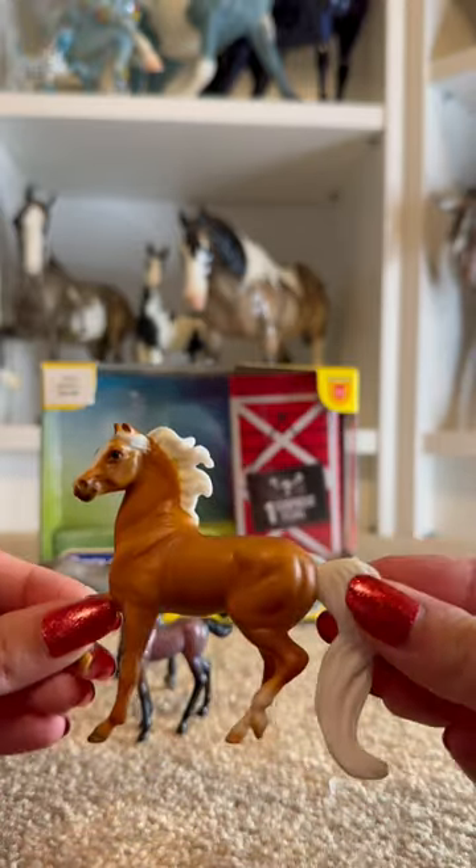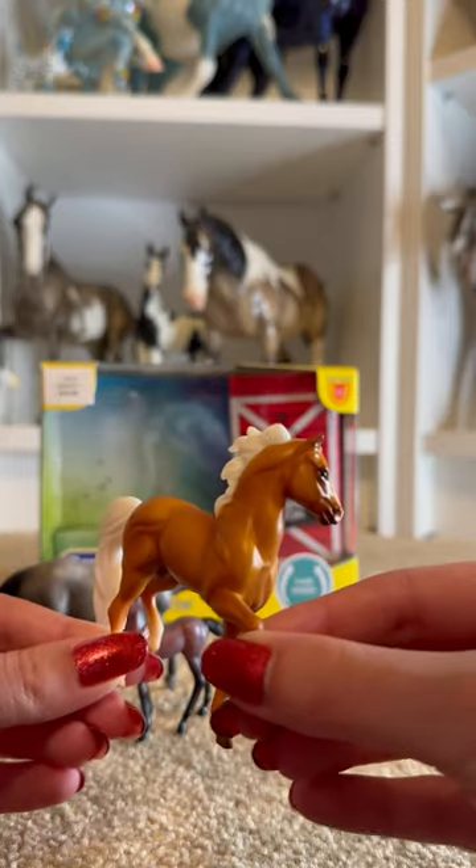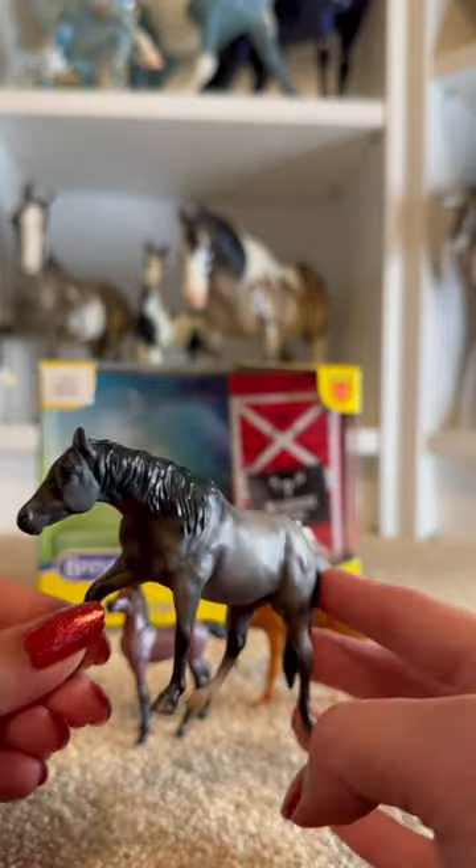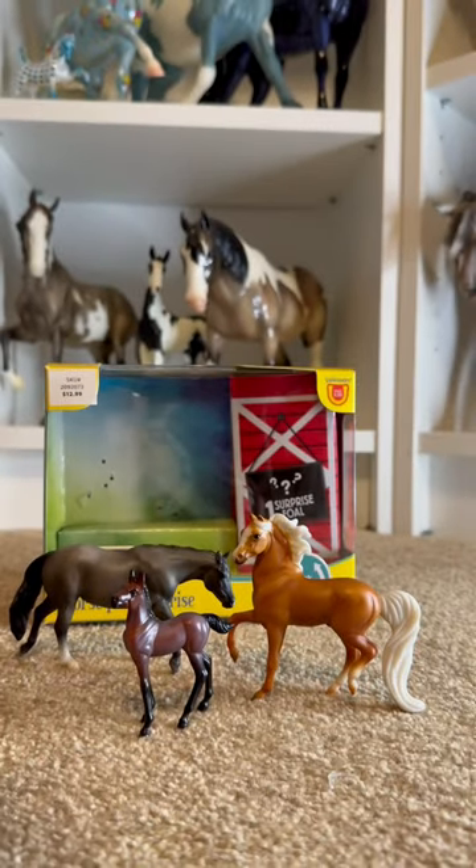I actually brought this guy to work with me to live as a little desk pet pony. And then we have stunning Mom, who's going to be coming to the model horse show I'm going to this weekend along with her baby, so wish them luck.